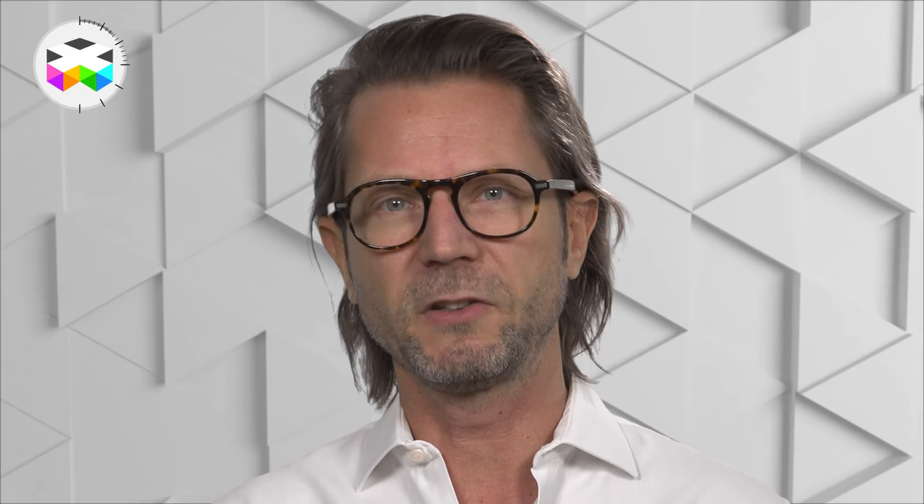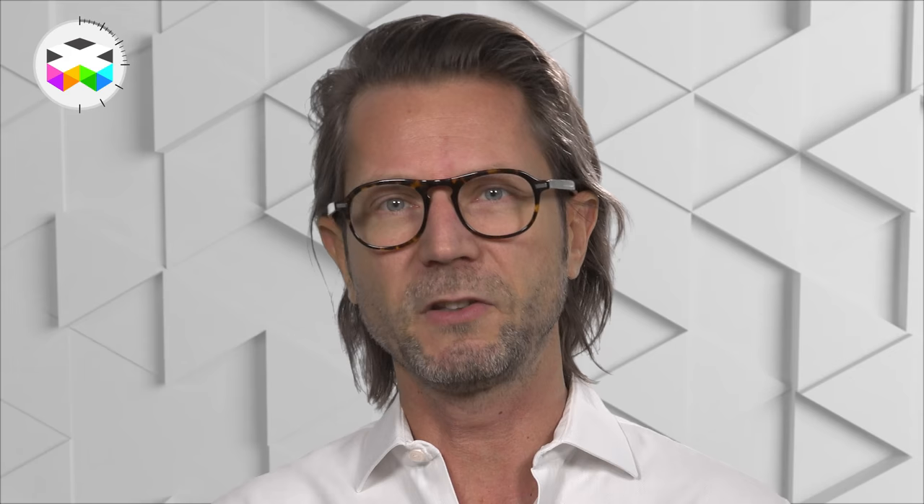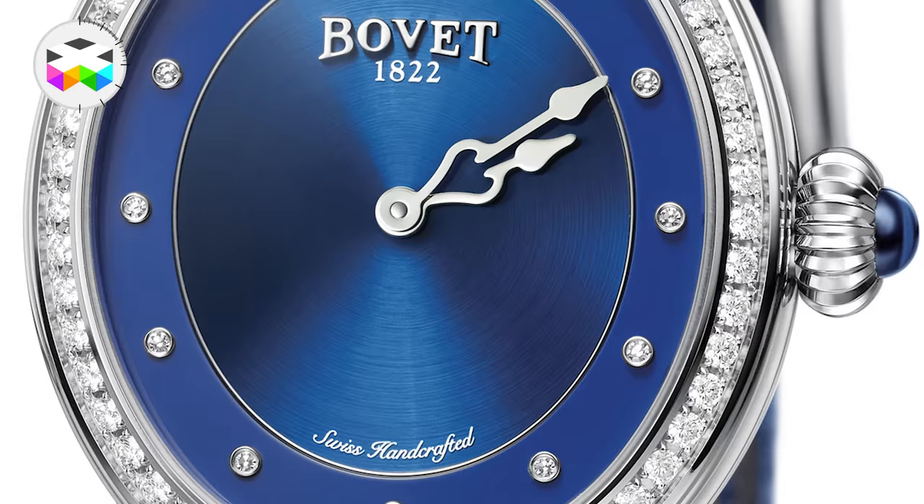The first timepiece is a ladies watch called the Miss Dinier Recital 19. It's a simple and elegant blue dial oval automatic watch coming in a 37mm steel case with diamond set bezel. You will find two types of finishing on the dial.